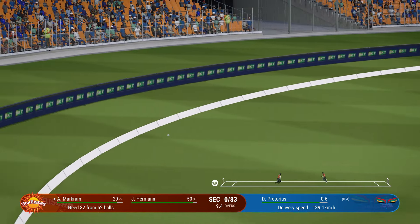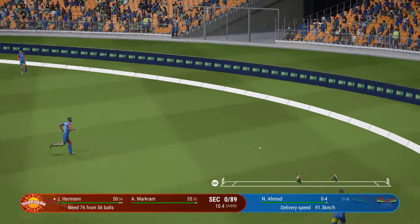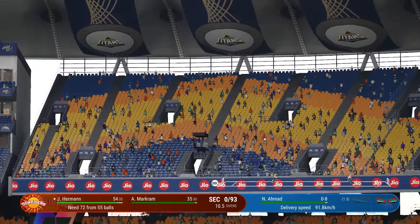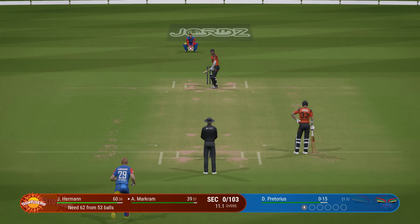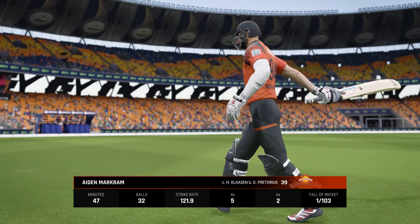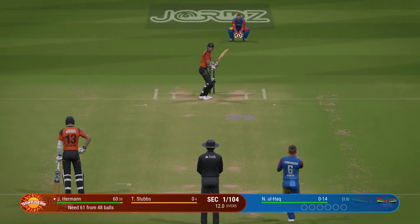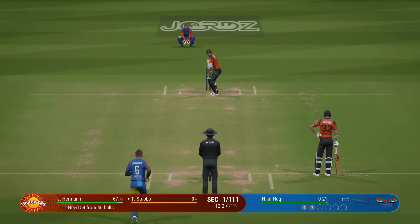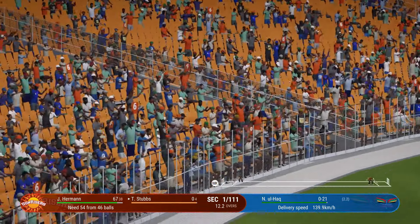Markram waited on that and guides it down to third. A poor delivery — you give that much width and you are asking for trouble. Edge — that's a real shame; that was a brilliant innings. Stubbs ready to face their first ball. That's huge, that's a biggie — it is out of here, that's got a flight number attached to it. That ball has gone a long, long way.